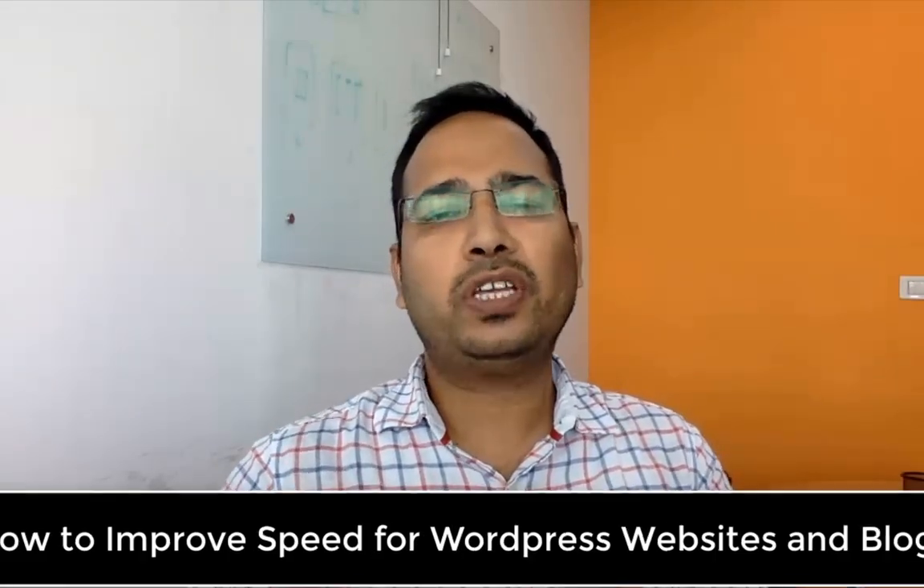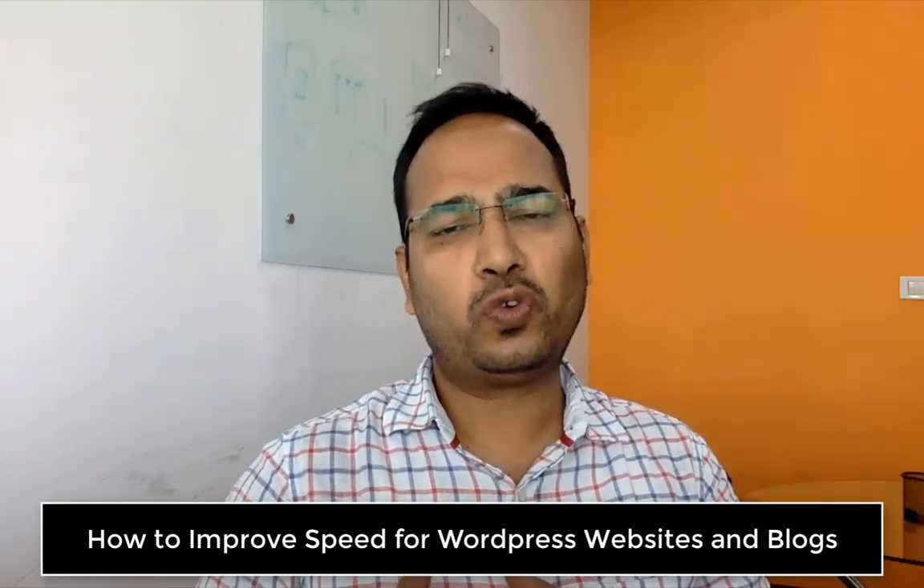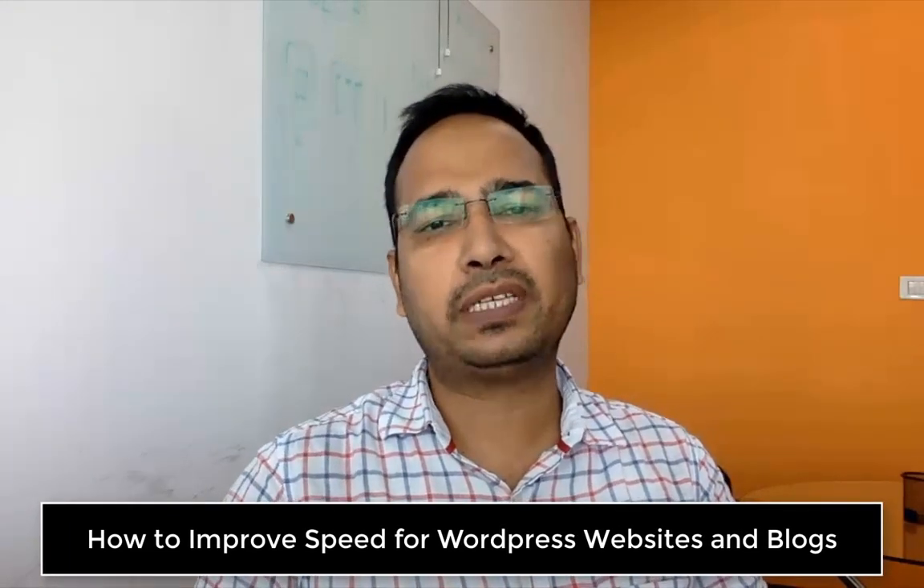Hello friends, this is Anil from bloggaspation.com. In today's video we are going to talk about how to improve the speed for your WordPress-based websites and blogs. There are three things we are going to cover: one, why we need a fast-loading website; second, how to check the speed for any website; and third, how we can improve speed for WordPress-based websites and blogs.